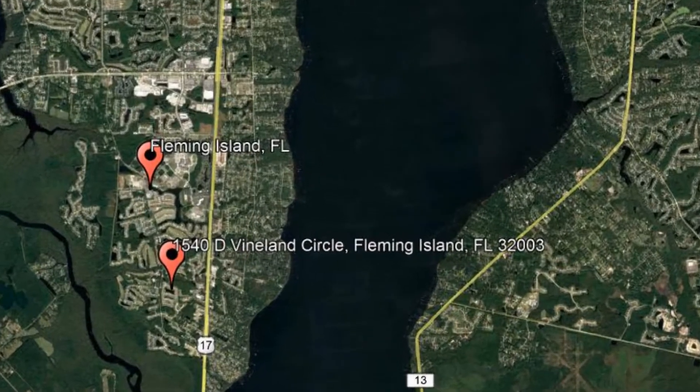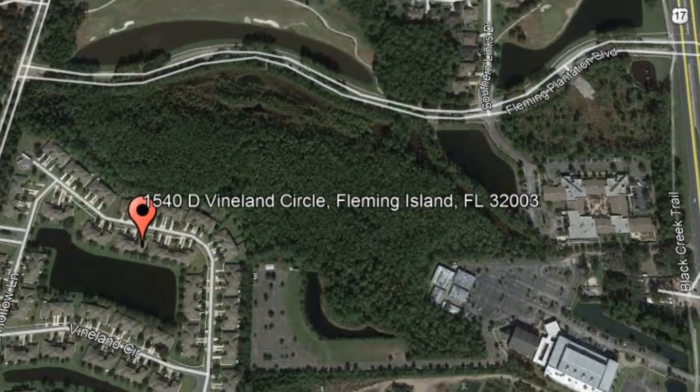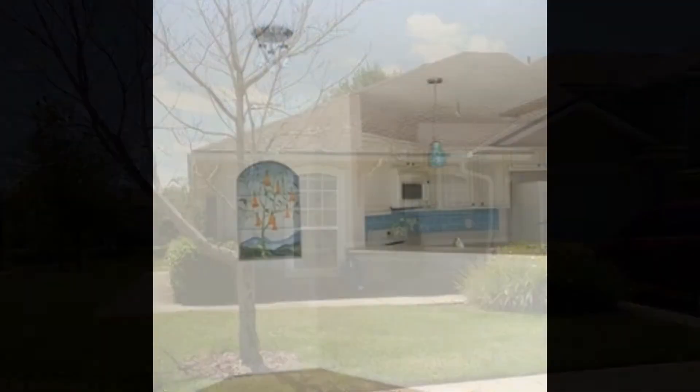Check out this available property and make it yours today. This wonderful 3-bedroom, 2-bathroom townhome in Autumn Glen in Fleming Island Plantation is a steal.